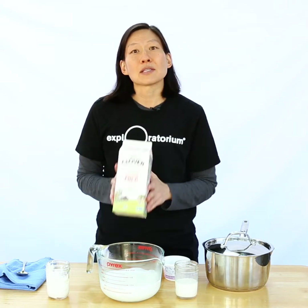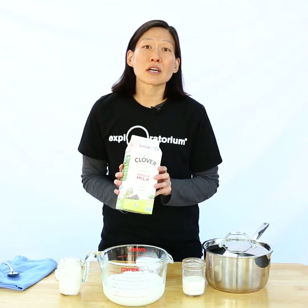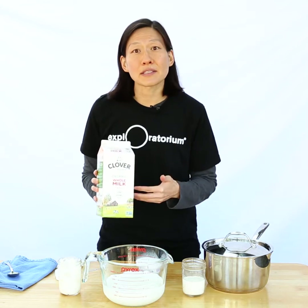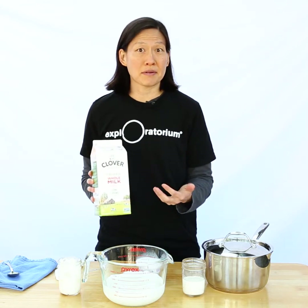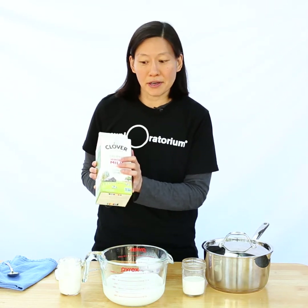Yogurt is actually milk that has been partially digested by bacteria. Milk has a sugar called lactose, and the process of having bacteria eat that lactose is called fermentation. You can do this really easily at home just by feeding milk to the right kind of bacteria.